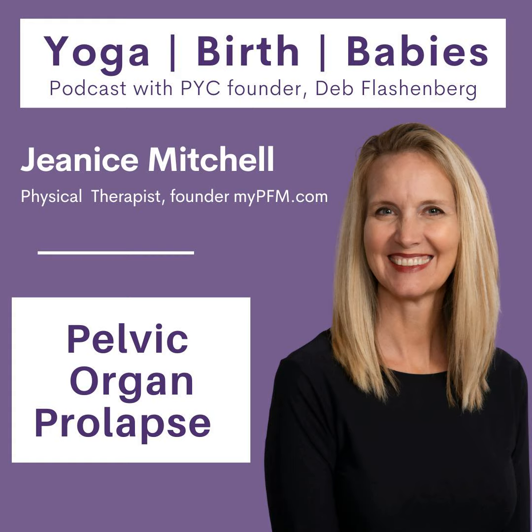Hi, I'm Deb Flaschenberg and I'm your host of Yoga Birth Babies. If you've been listening to the podcast for a while, you know that anytime I can talk about the pelvic floor, it puts a smile on my face. So we're talking about pelvic organ prolapse and the role the pelvic floor plays in supporting those organs. To have this conversation, I have Janice Mitchell, a physical therapist with advanced training and certifications in women's health, biofeedback and pelvic health.